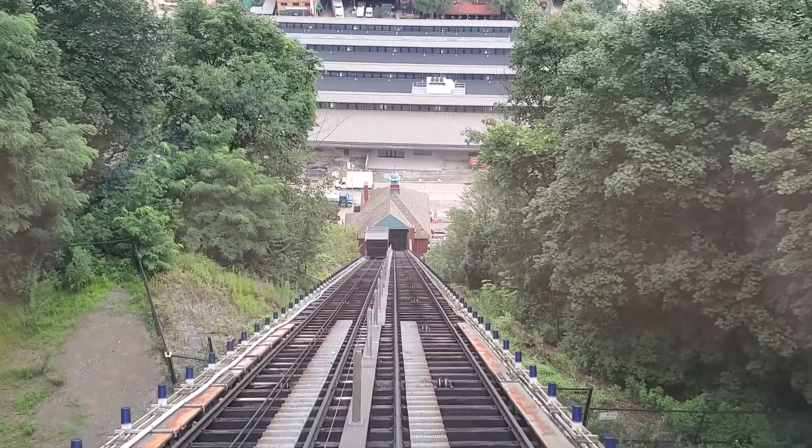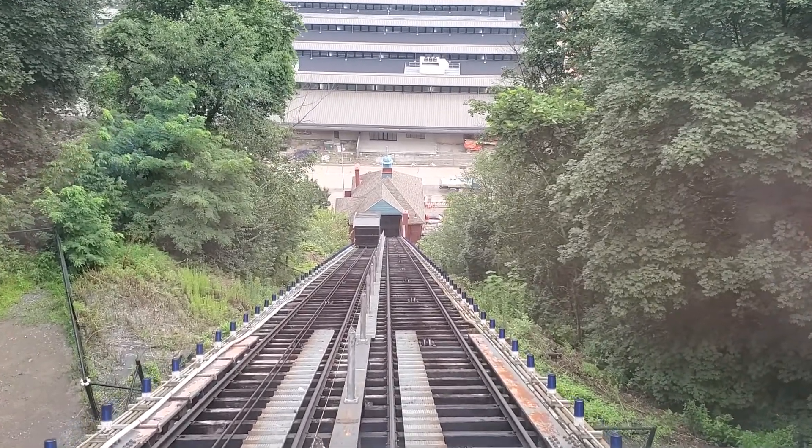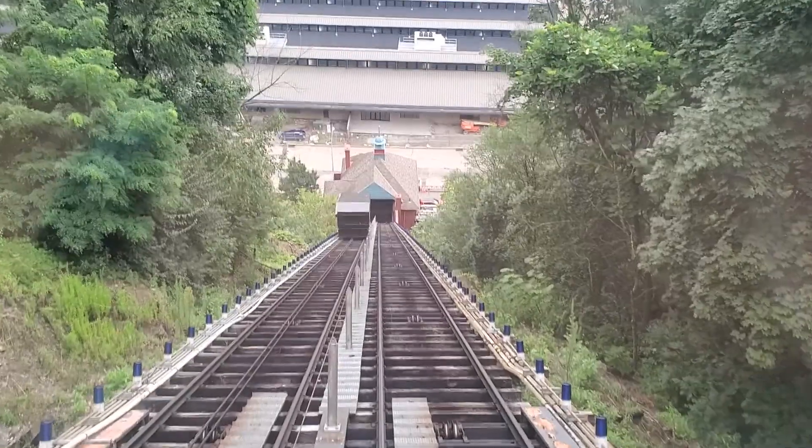That's the road we drove up. We told our maps to send us here, and it sent us on the road right underneath the incline, which is pretty funny.